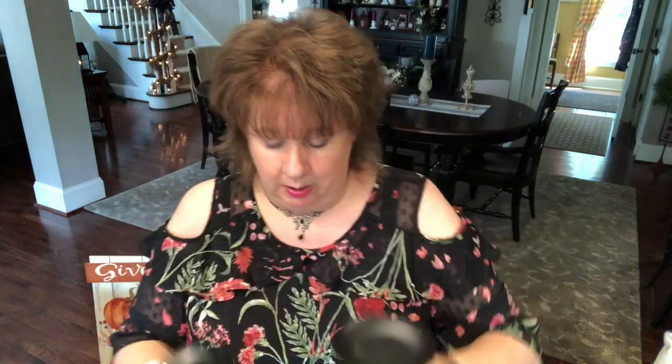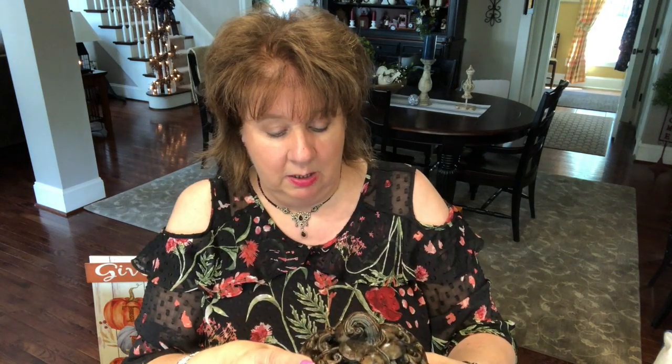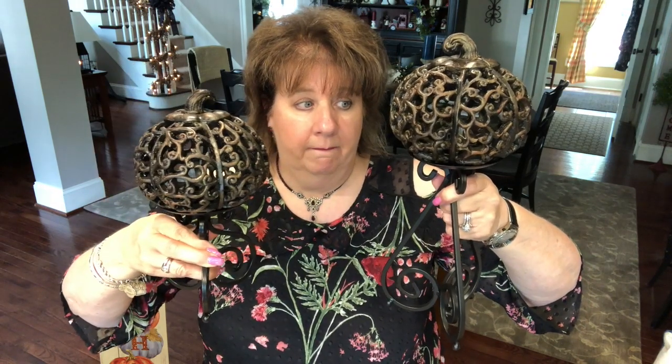Then I went to Hobby Lobby very quickly just to get this taller candle holder for $9.99, and I used my 40% off discount coupon. Because I had two like this and I wanted one bigger to match it. Remember, I found these in my coffers downstairs — wouldn't it be cute to just set these over on the ivy table like that? Isn't that cute?